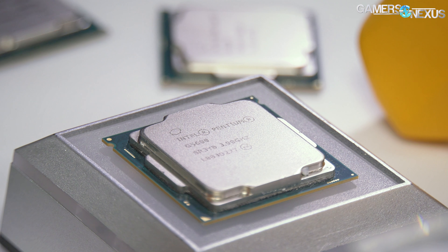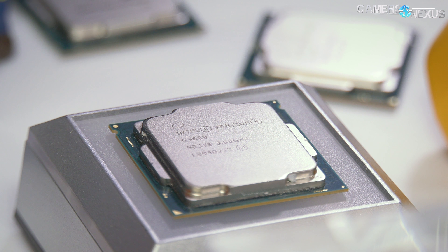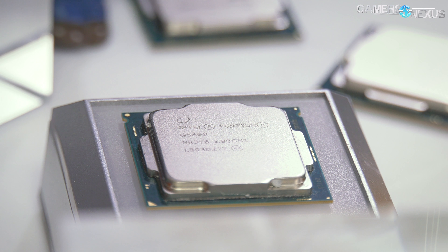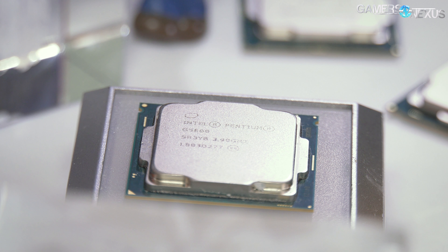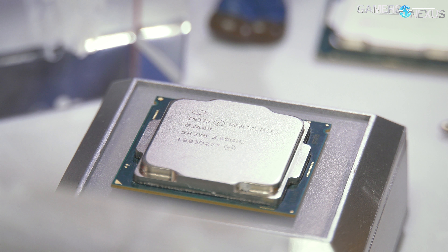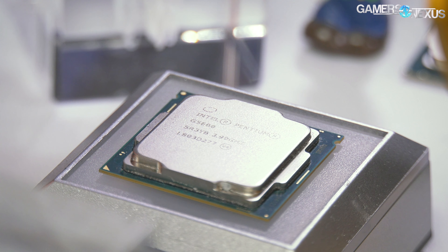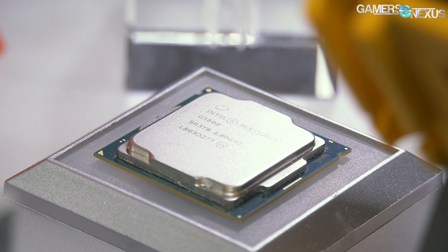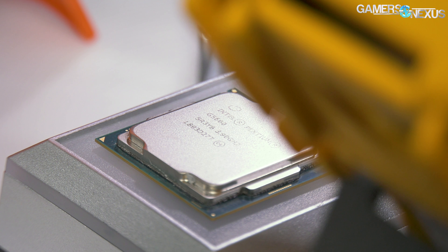You end up bottlenecked by other components in a cheap DGPU system anyway, so an APU might make more sense depending on what you're building. The R3 2200G, all costs tallied, is a really affordable processor for gaming that can also do some graphics. It's good enough for all the esports titles we test — CSGO, Dota 2, Rocket League, Overwatch — at reasonably high settings. If that's the kind of game you're playing, just buy the R3 2200G.